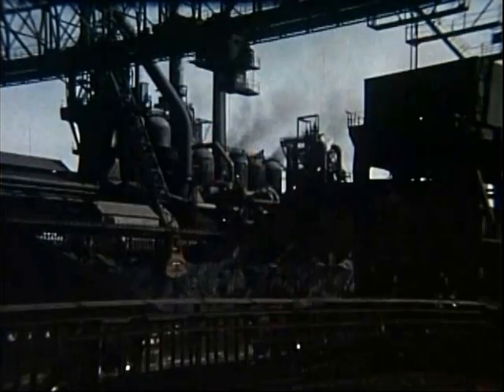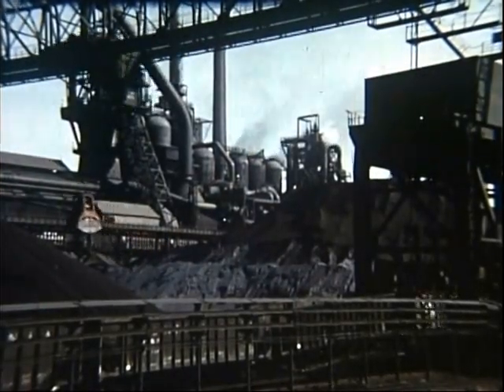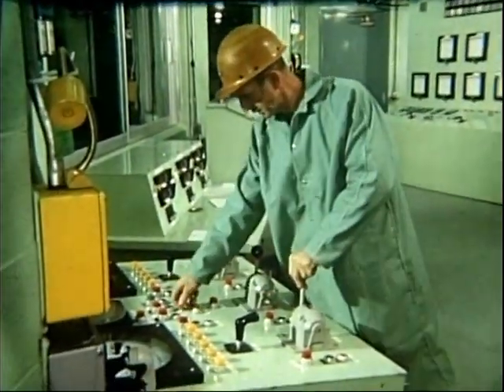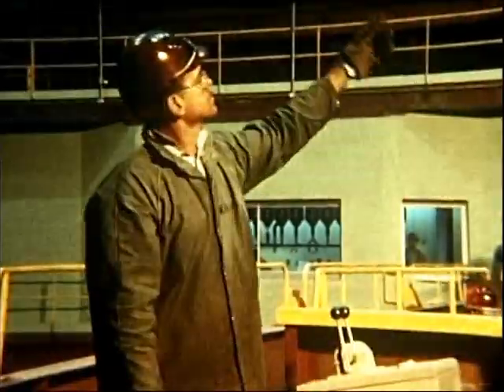High-speed steel starts, like most steel, at the blast furnace, where molten iron is made from iron ore. But the first big step in making non-stop steel slabs is the basic oxygen furnace. In 45 minutes, this furnace can produce 330 tons of high-quality steel.